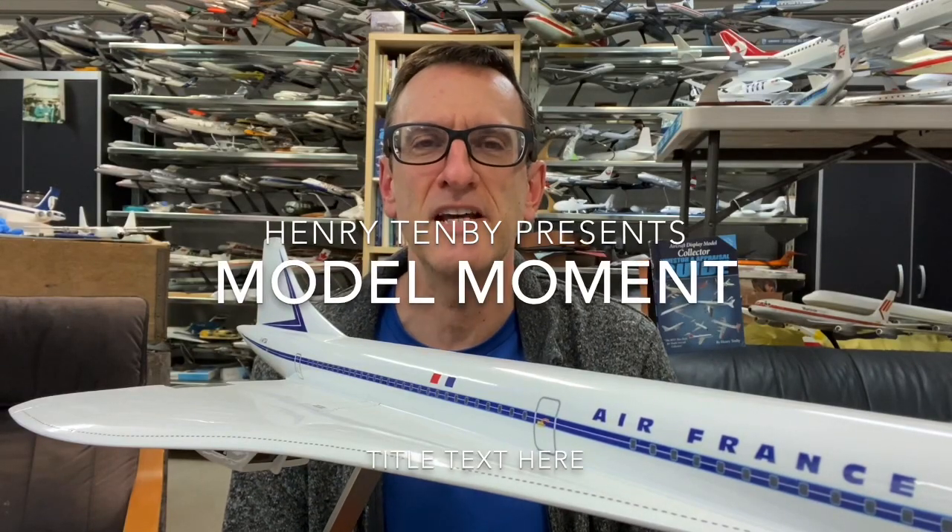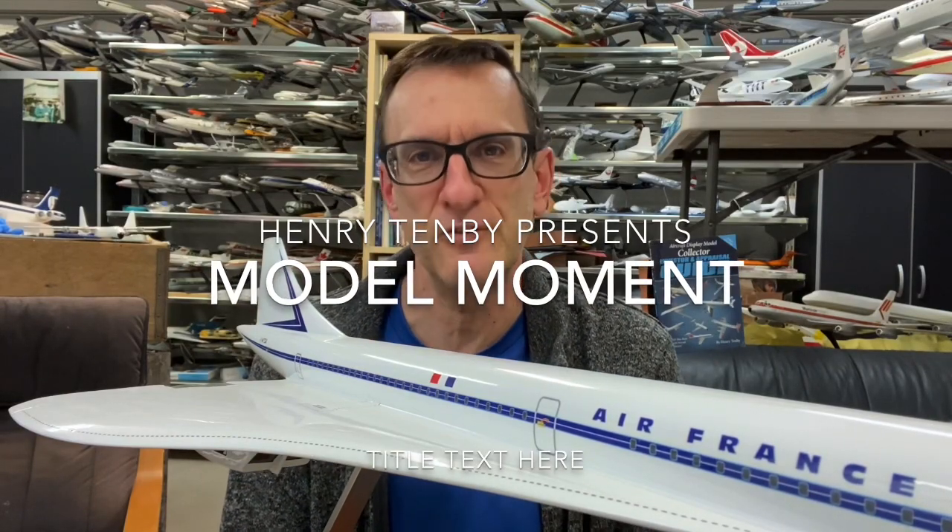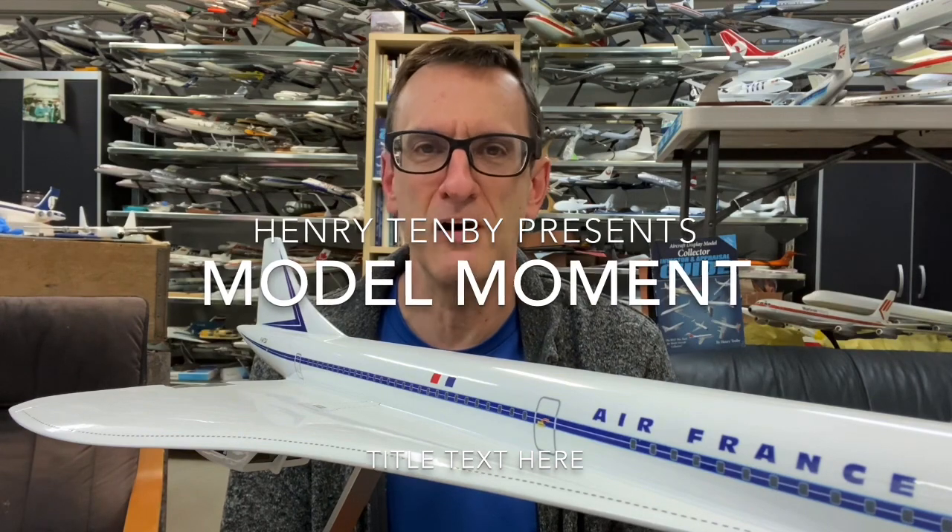Hello everybody, my name is Henry Tenby. I'd like to welcome you personally to this edition of Model Moment. We are proceeding with another 10 episodes of Model Moment. We did have a lot of interest in the series — about 200 people watching each show — and I take that as a strong sign of encouragement and support. So for those of you that are tuning in, thank you very much.